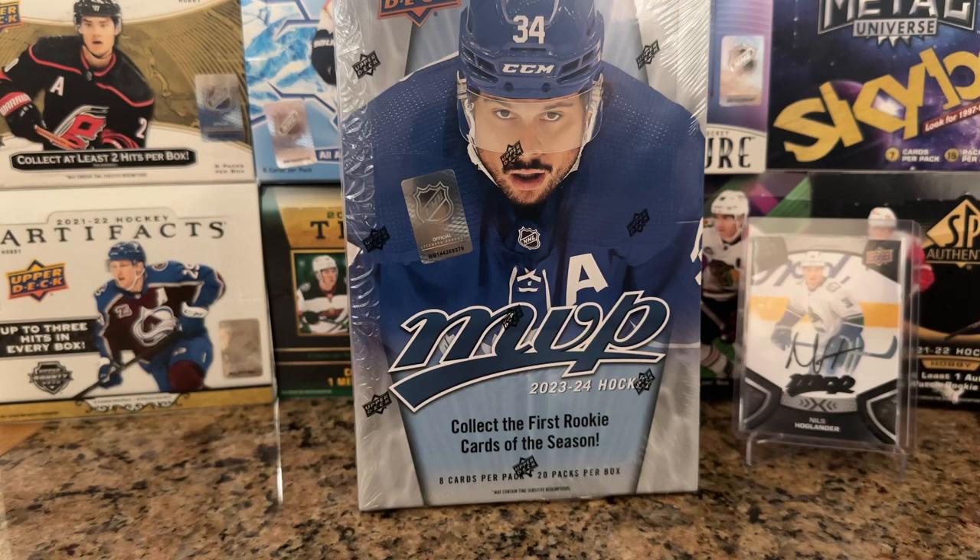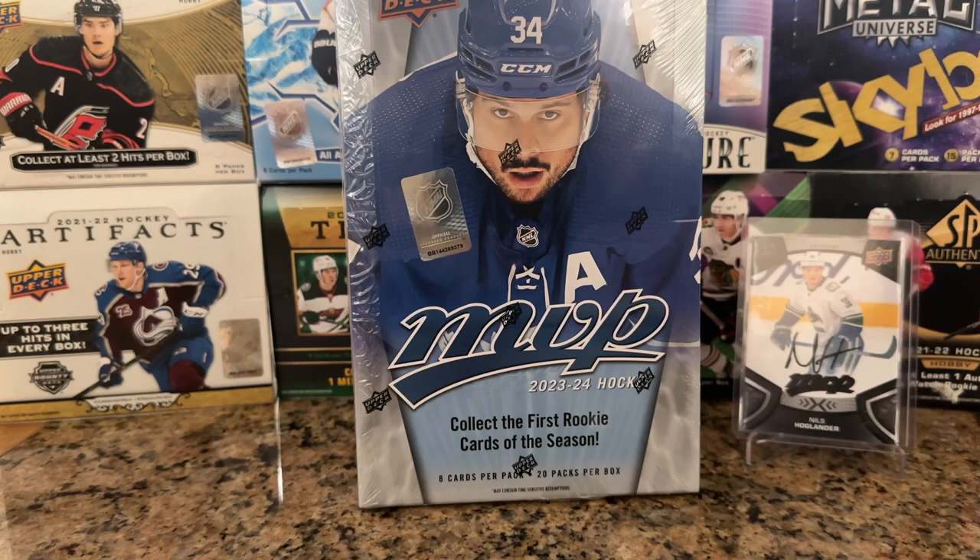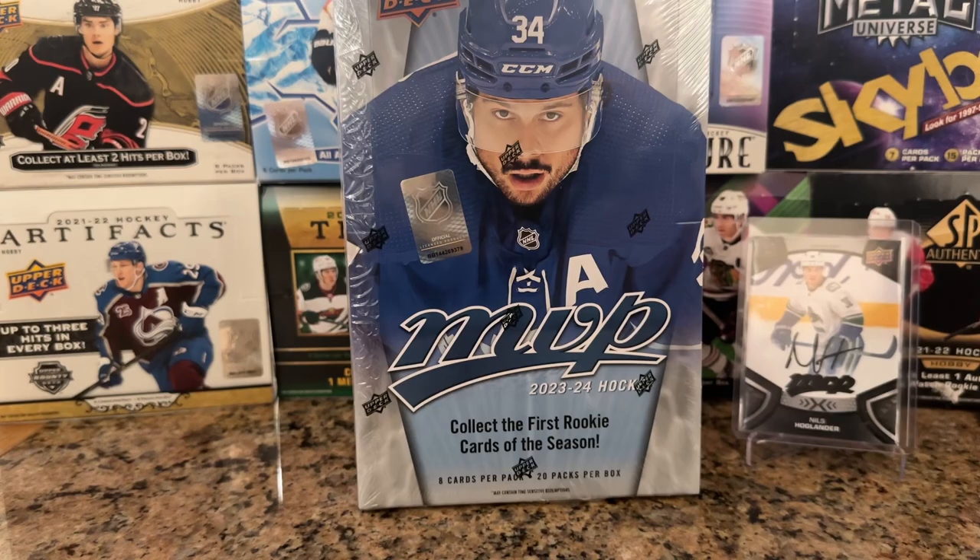What's up everyone? Today is an exciting day because I have a box of MVP hockey ready to open. Typically these are not exciting boxes, but this is the first NHL set where we can possibly pull a Connor Bedard card. If you're into the hockey hobby, you'll know he's the next generational talent — the next Crosby, the next Ovechkin, the next McDavid or Matthews, hopefully not an Nail Yakupov situation.